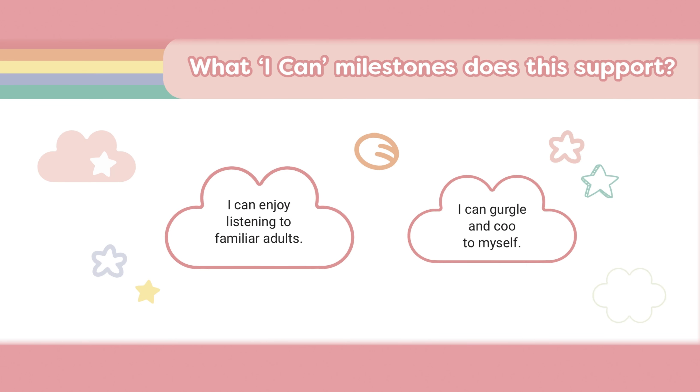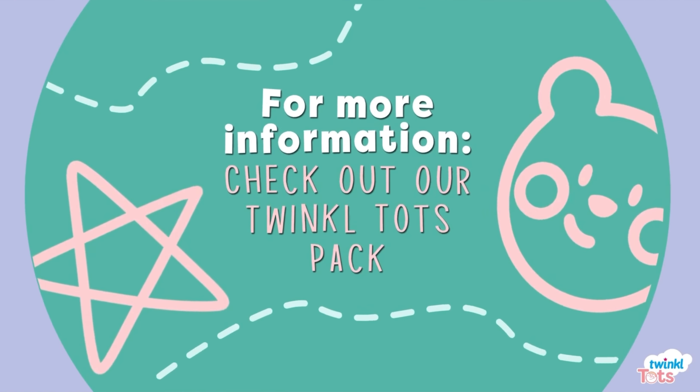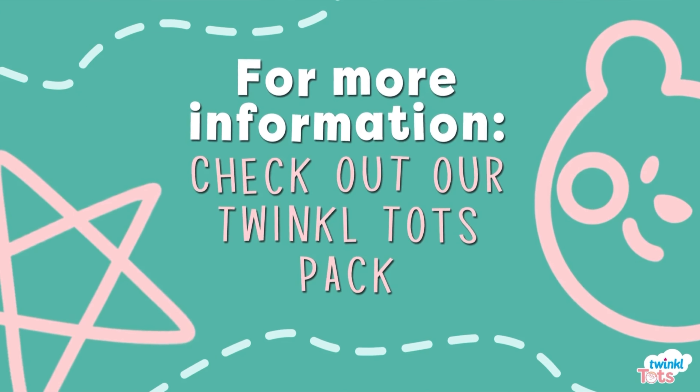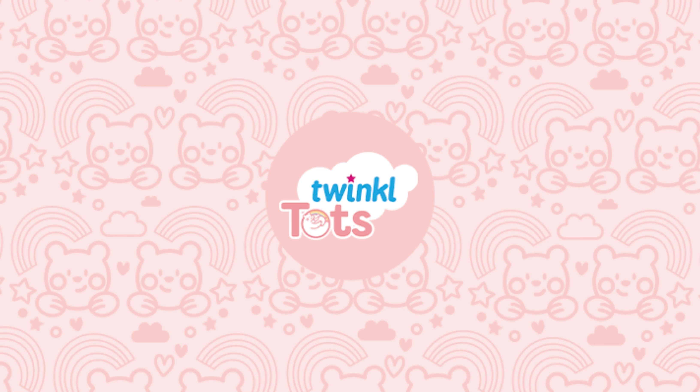These activities support with early milestones such as 'I can enjoy listening to familiar adults' and 'I can gurgle and coo to myself.' Check out our Twinkle Tots course for more activities and guidance to support your little one's early learning and development. Have fun!